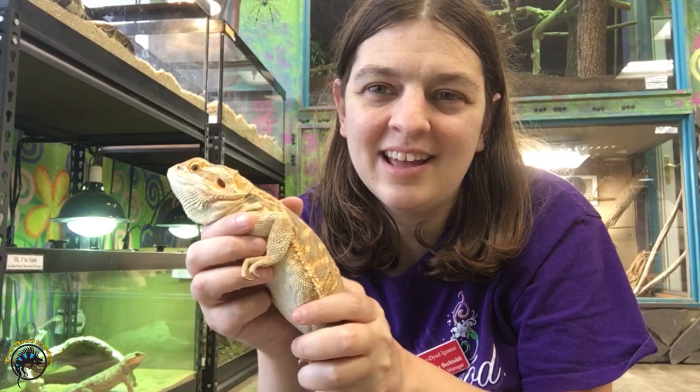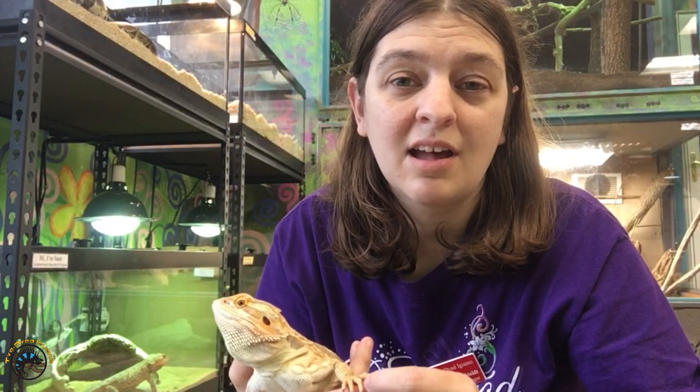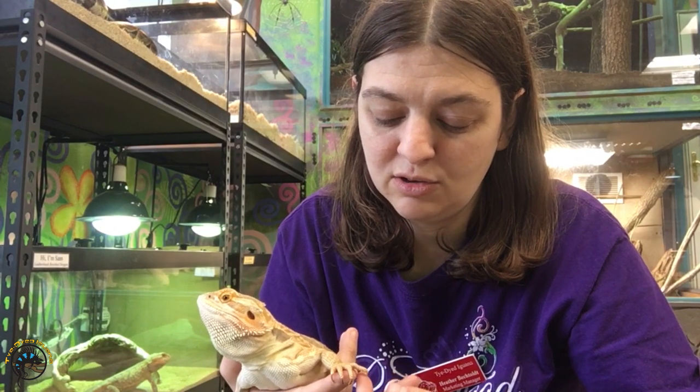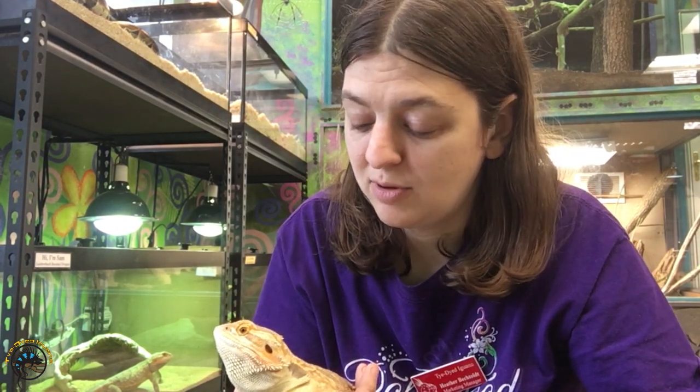Hey guys, Heather here from Tie-Dye. Today we're going to talk a little bit about Rankin's Dragons and about how they're basically the miniature version of these guys. We're going to compare their size side by side, just to show you that yes, you can get an animal that's just as nice as a bearded dragon, except it doesn't get as big.